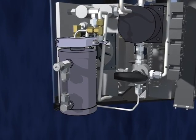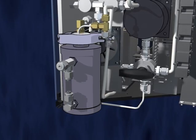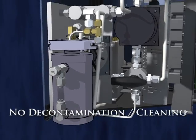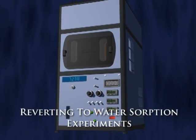In addition, the VTI SA is fully compatible with organic solvents. The solvent containers are easily removed, so there is no need for decontamination or cleaning of the system when changing organic solvents or reverting to water absorption experiments.